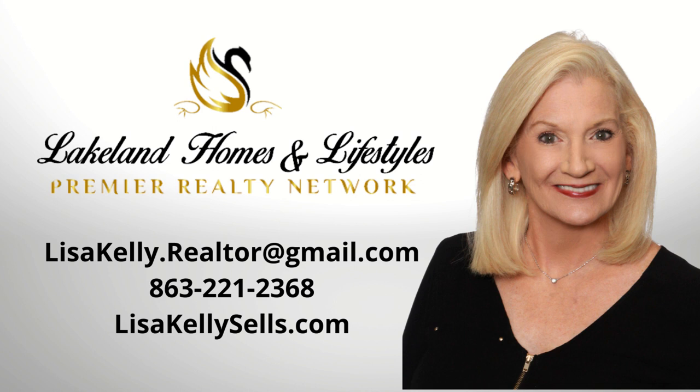Ready to experience this magic in person? Schedule your private showing today and let's turn that key to your dream home together. I'm Lisa Kelly with Premier Realty. Let's connect.